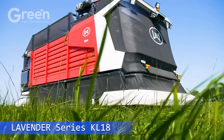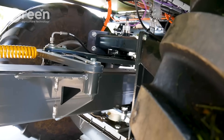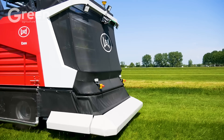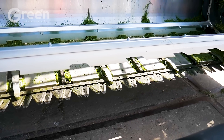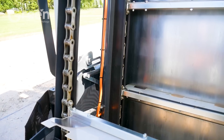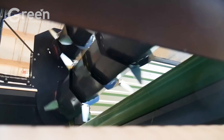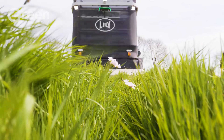According to Wageningen Livestock Research, cows fed fresh grass emit less methane than those fed dry hay or silage. Lely Exos meets this need with the ability to autonomously cut grass in the field, fertilize simultaneously, and deliver fresh grass directly to the cow barn. The system continuously provides clean, nutrient-rich fresh feed while reducing labor costs, increasing milk production efficiency, and contributing to sustainable livestock farming.